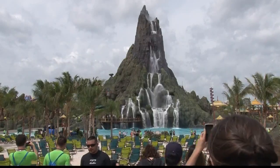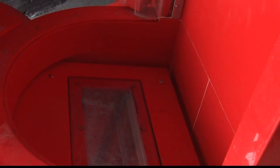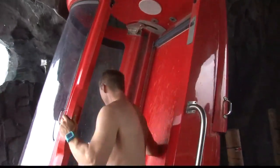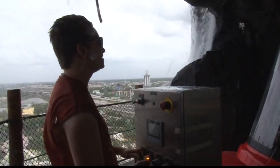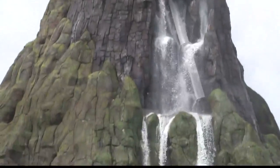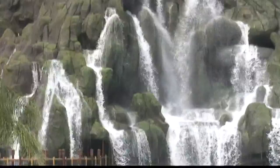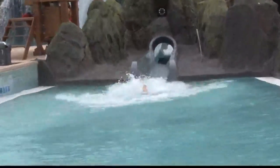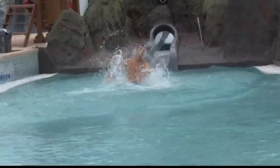But all the technology in the world won't do much for you when you're standing on a glass trap door. I'm a little nervous — waiting for it to drop out beneath you, sending you plummeting 125 feet towards the earth on a 70-degree incline. Total time from top to bottom: just seven seconds.